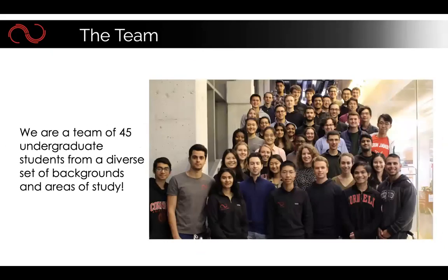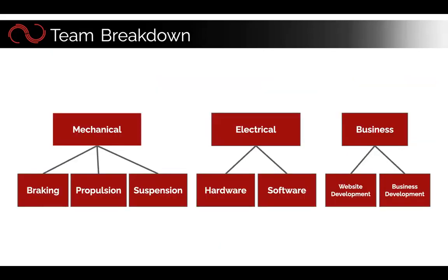Similar to a lot of teams around the globe, we have a team right here at Cornell. We're made up of 45 undergraduate students from a pretty diverse set of backgrounds. Even though hyperloop might seem like a team that's just filled with engineers, we have members from CALS, from CAS, and from different majors within the College of Engineering as well.